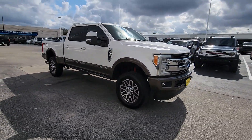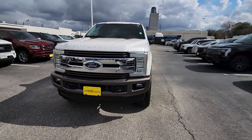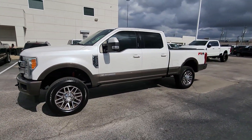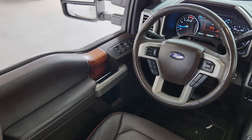This full-size, heavy-duty pickup leverages military-grade aluminum alloy, high-strength steel, and rugged components to bring you extraordinary performance. See how comfortable capable can feel when you get into this Can-Do F-250.